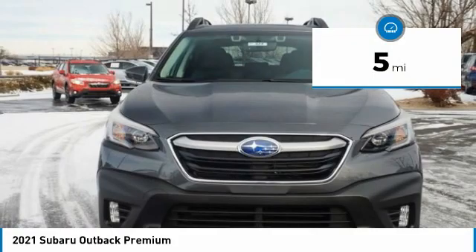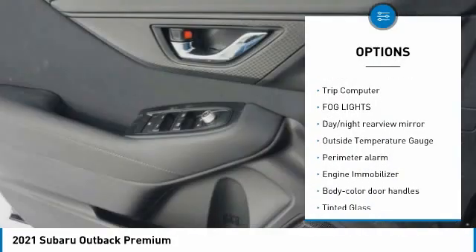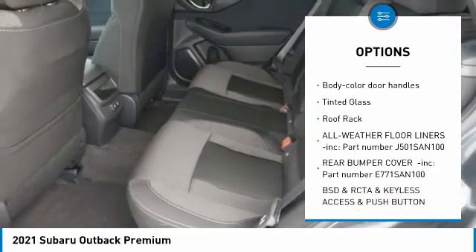This vehicle has less than 100 miles. Here are some of this vehicle's great options: leather-wrapped steering wheel, trip computer, fog lights, day-night rearview mirror, outside temperature gauge.